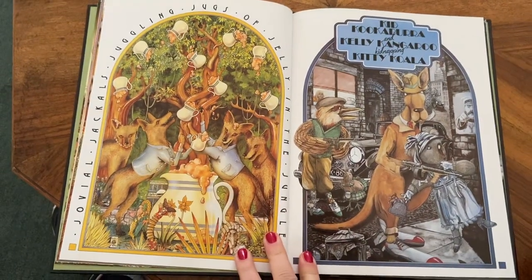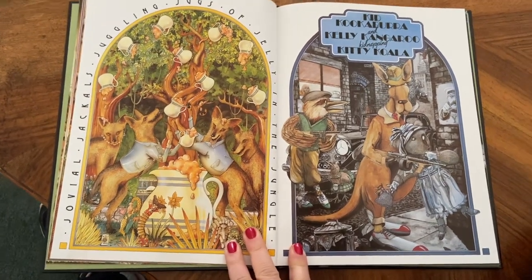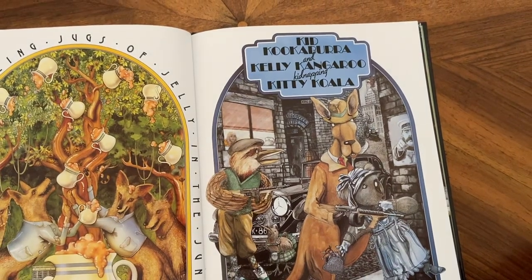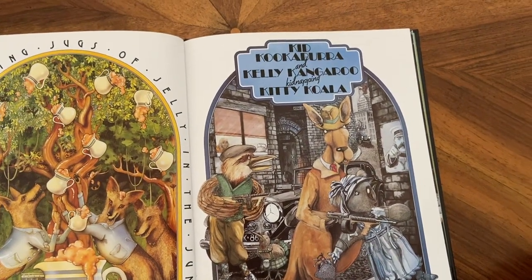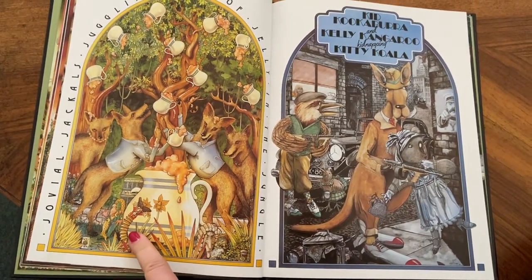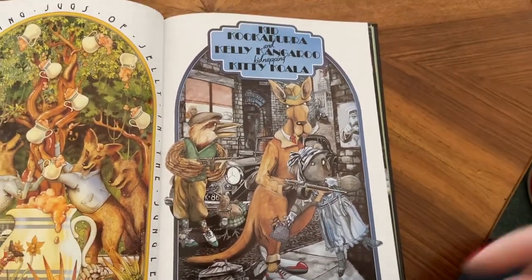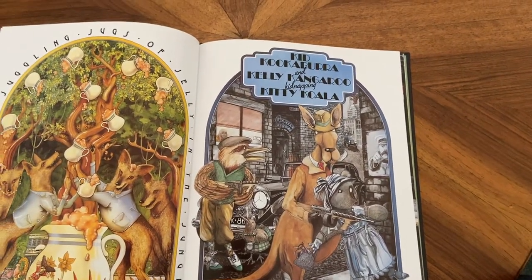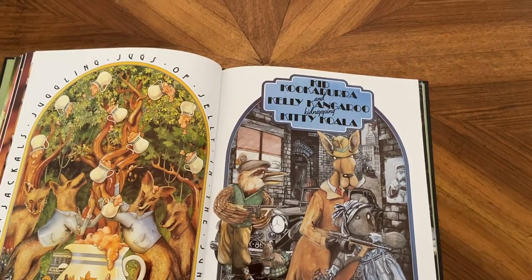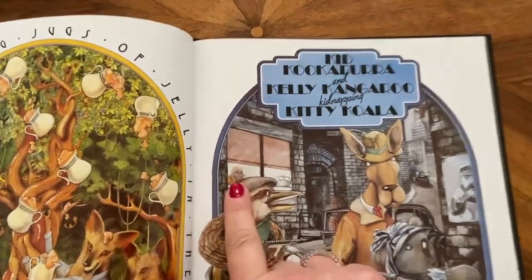Jovial jackals juggling jugs of jelly in the jungle. And kid kookaburra and Kelly kangaroo kidnapping kitty koala. Okay, there's lots of things in the jug. There's a joker and a judge — I think there's some jam hiding in the corner. And the koala and the kangaroo. There's a kiwi. There's probably a key somewhere. And remember, the boy hides on every page.